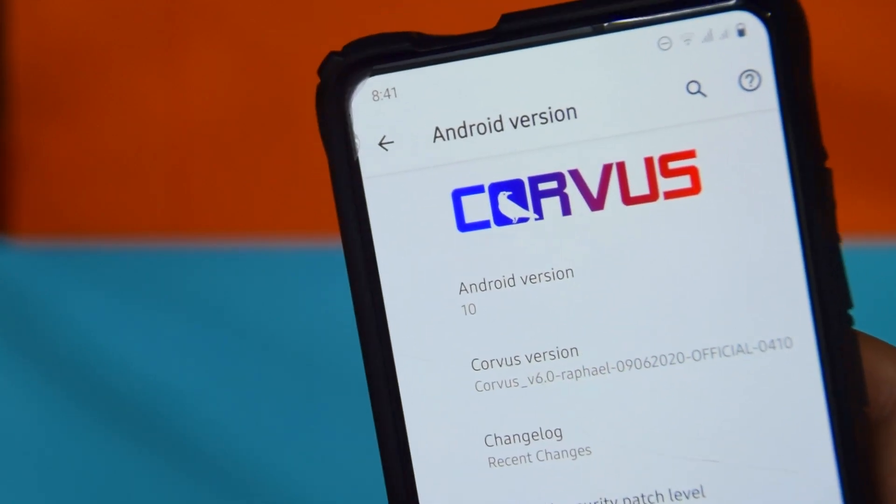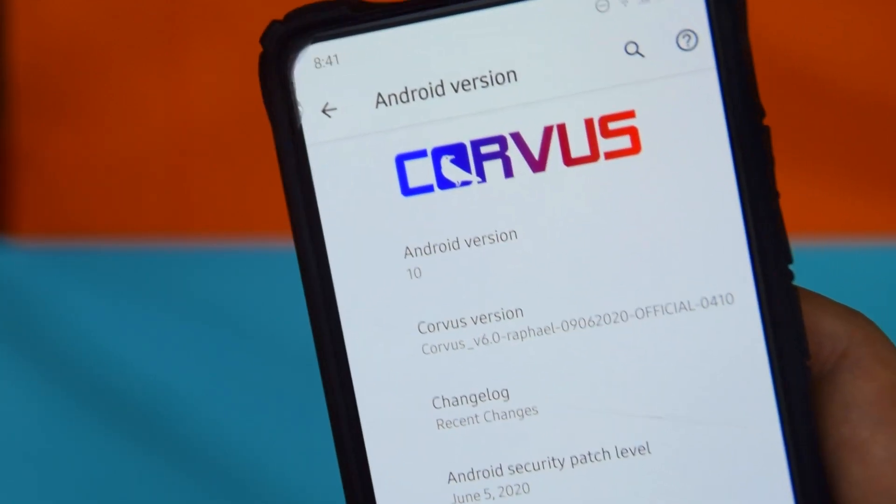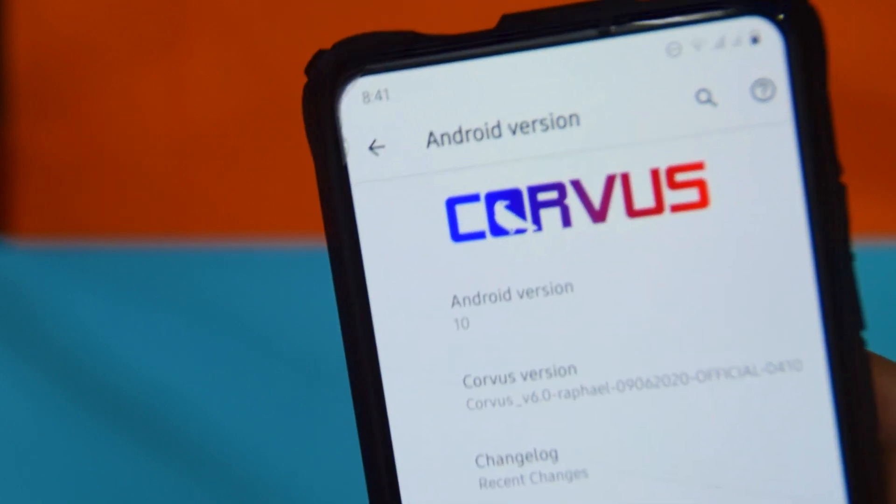What's up guys, as you can see I'm running Corvius 6.0. This update just dropped a day or so ago and spoiler alert, it is amazing.